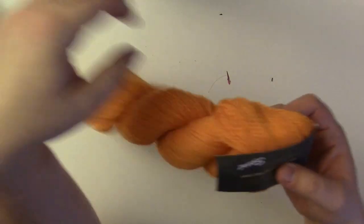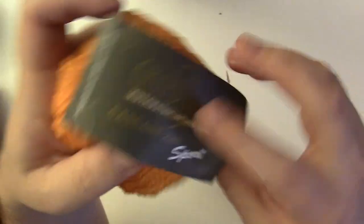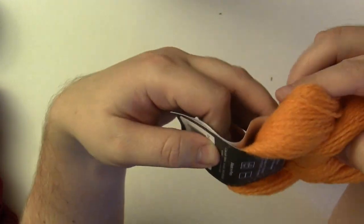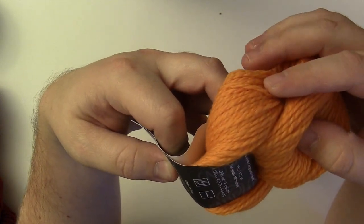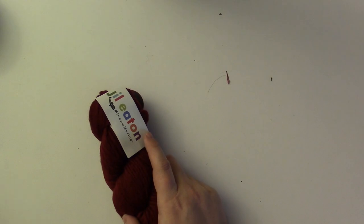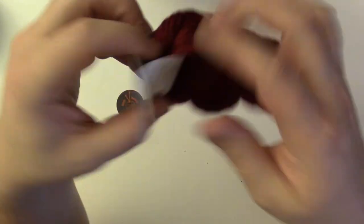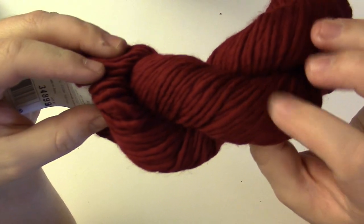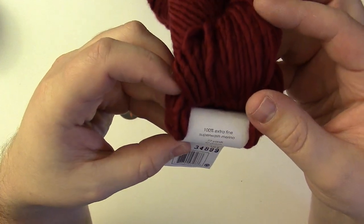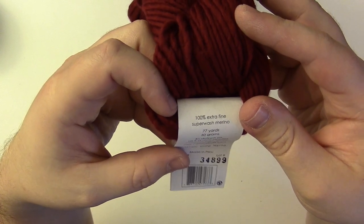Some nice bright orange — Cascade Yarns 220 sport weight. Very nice, I'm excited. It's 164 yards or 150 meters per skein, pretty cool. I'm like halfway done. Lots of yarn. Jail Eden — I don't think I've heard of these, but it's a nice sport to chunky weight with superwash merino. About 77 yards per skein — I think I want hats for this one.